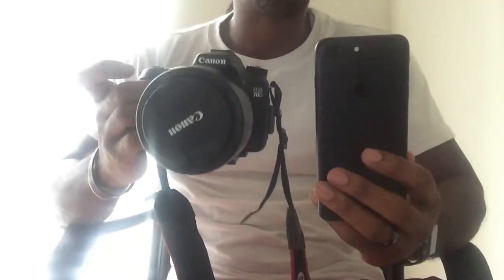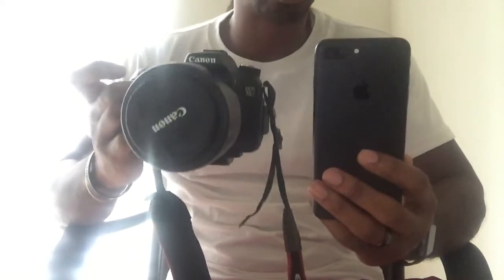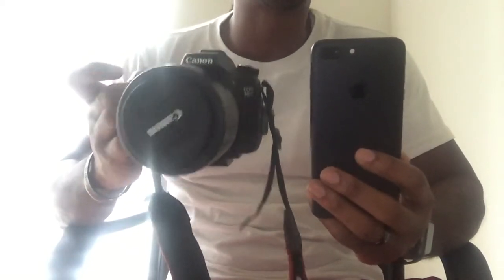Good evening, everyone. Today we're going to do a video to see if the iPhone 7 Plus camera can compete with a real DSLR camera.